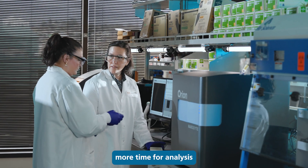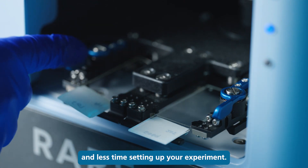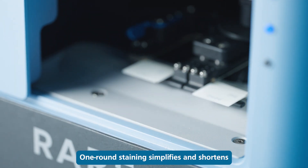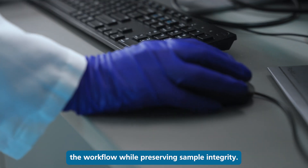Streamlined sample-to-data provides more time for analysis and less time setting up your experiment. One-round staining simplifies and shortens the workflow while preserving sample integrity.